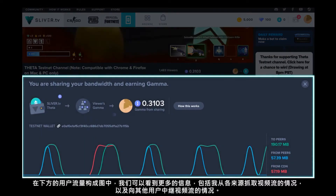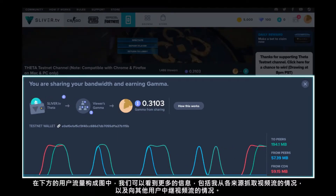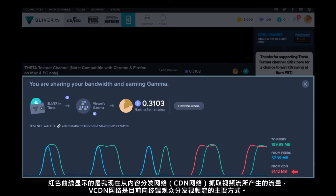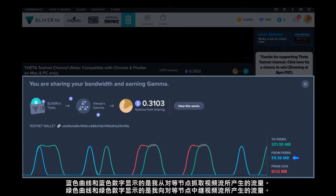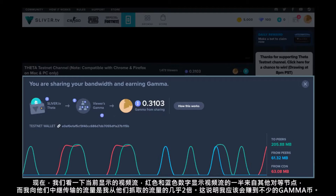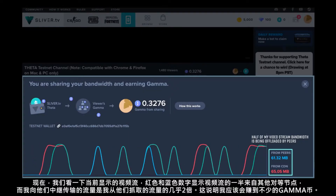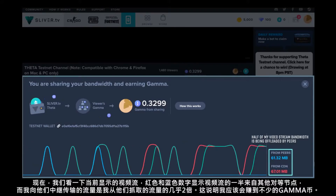Coming down here, the user's traffic composition graph shows in more detail the video data for where I'm pulling my streams from and how much I'm relaying to others. The red curve indicates traffic that I'm pulling from the content delivery network, which is the current way that video streams are delivered to end viewers. The blue curve and blue number indicate traffic that I'm pulling from peers, and the green number indicates traffic that I'm serving up to my peers. Right now, looking at the red and blue numbers, half of my video stream bandwidth is being offloaded by peers — I've received 61 megabytes from peers and 65 megabytes from the CDN.